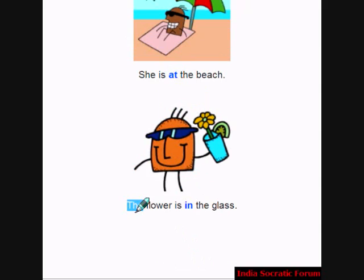The flower is in the glass. Where is the flower? It is in the glass. In is the preposition.